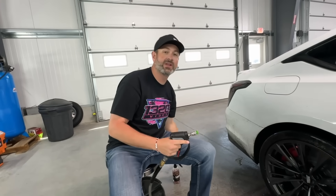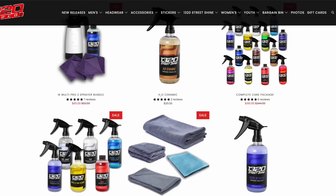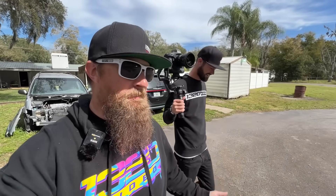Big shout out to JS Detailing for letting us use their detail bay. Hit the link in the description below for your 1320 Street Shine — check it out today. What is up, 1320 fans? Welcome back to the channel and welcome back to another episode of 1320 Garages.